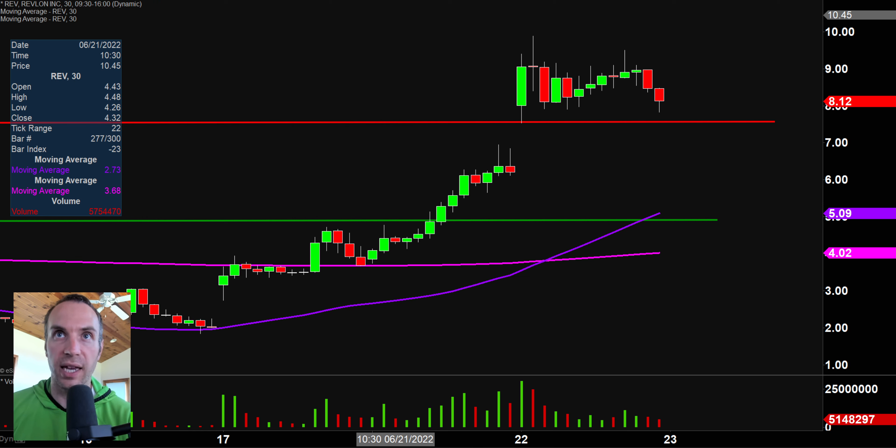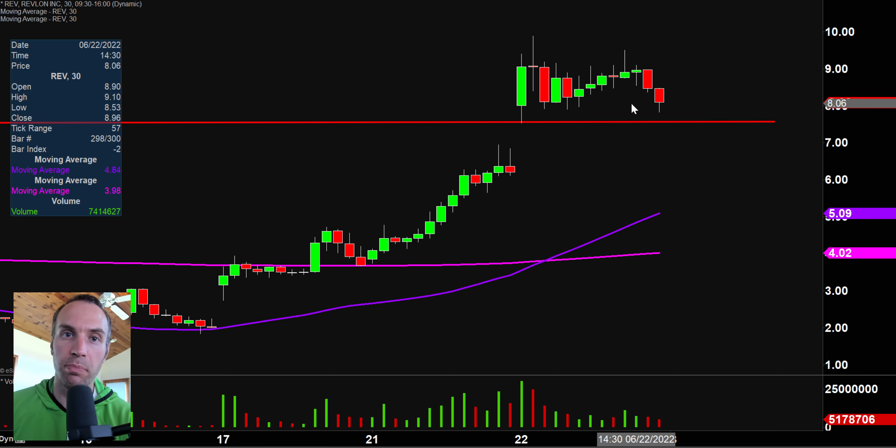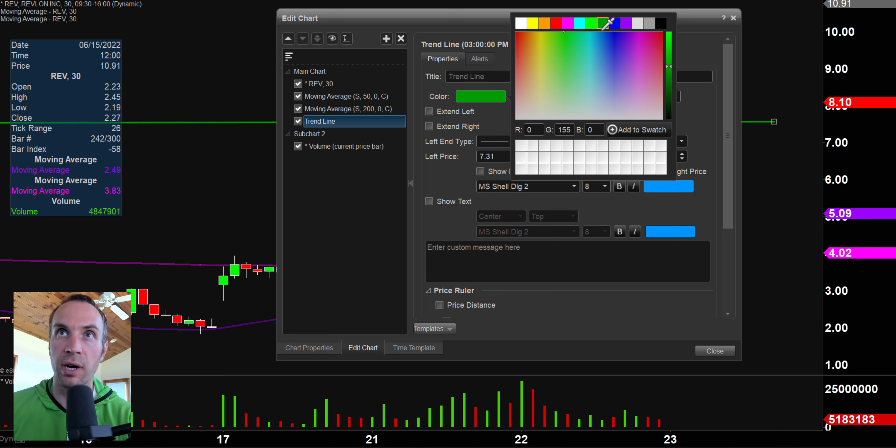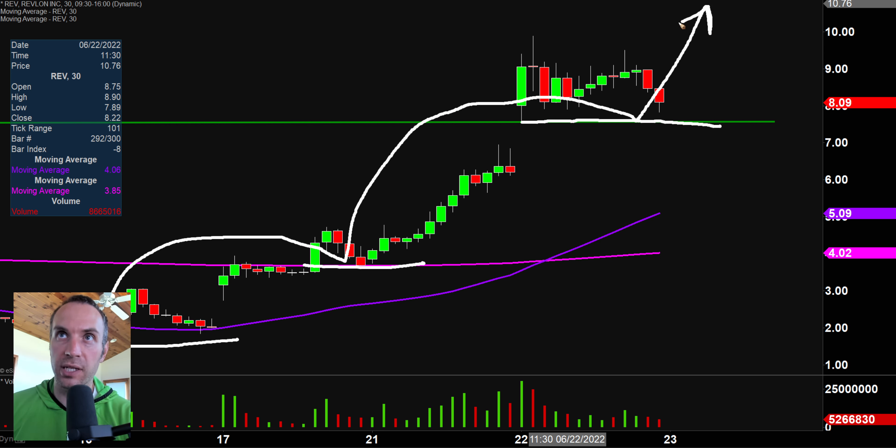Next, REV — covered this one previously. Higher highs and higher lows, so the uptrend continues. The first update is based on a foundational rule in charting: when levels of resistance are broken and closed above, you want to see them act as support. That is exactly what happened this morning — the price gapped up, pulled back, and bounced literally right off that green line, doing a fantastic job the rest of the way staying above that level. If you picture these as stair steps, they're very clearly progressing in the upward direction.